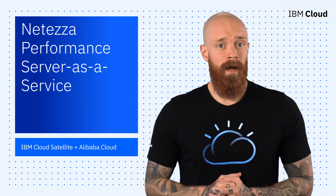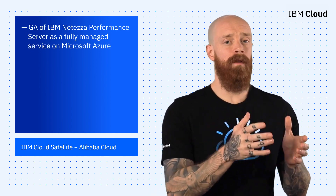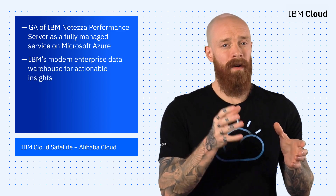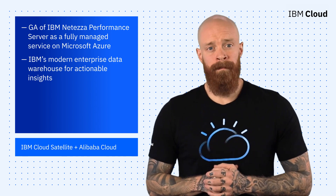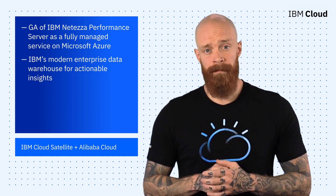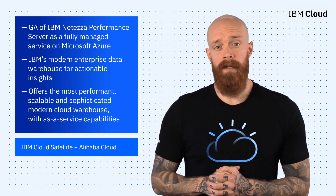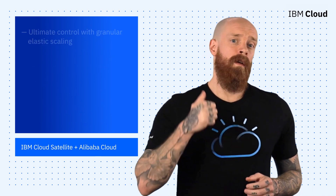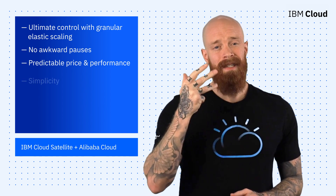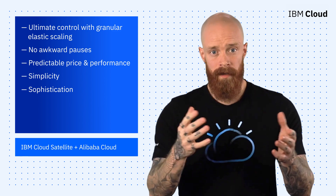Next up, I'm excited to announce the immediate general availability of IBM Netezza Performance Server as a fully managed service on Microsoft Azure. The Netezza Cloud Data Warehouse Service is IBM's modern enterprise data warehouse for actionable insights. Customer-hardened and proven, Netezza gives you more time to innovate with zero management. It offers the most performant, scalable, and sophisticated modern cloud warehouse with as-a-service capabilities. Some of these include ultimate control with granular elastic scaling, no awkward pauses, predictable price and performance, simplicity, and sophistication. To give Netezza a test drive, click the link below for more info.